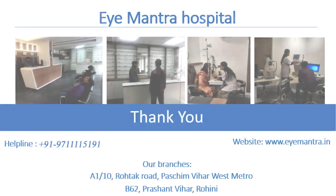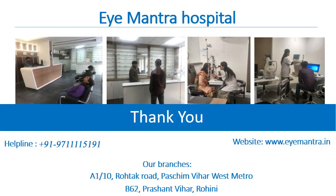Ask us if you have any eye-related queries. You can also call our helpline number or visit us at www.imantra.in. If you like our video, please like and subscribe to our channel. Thank you.